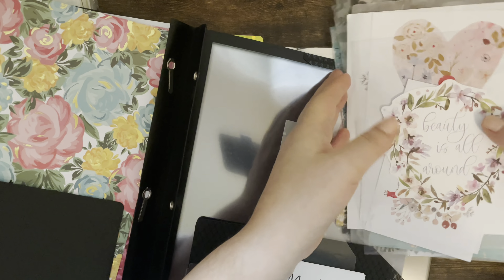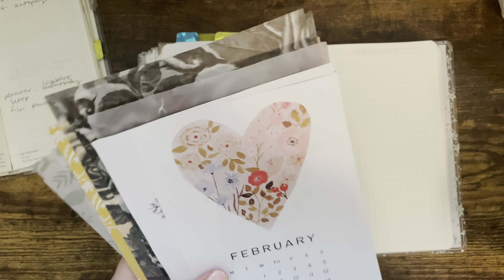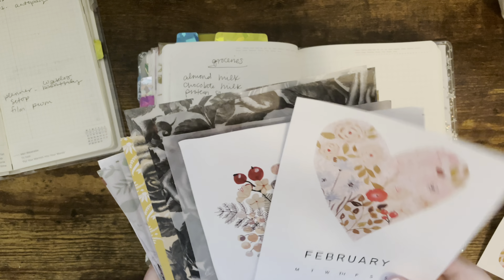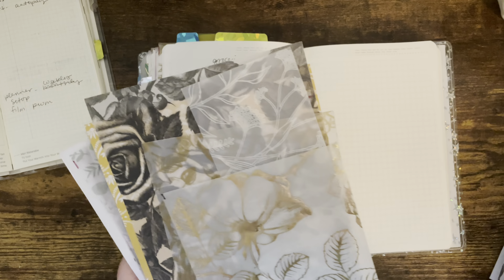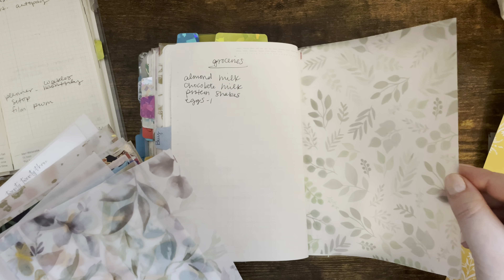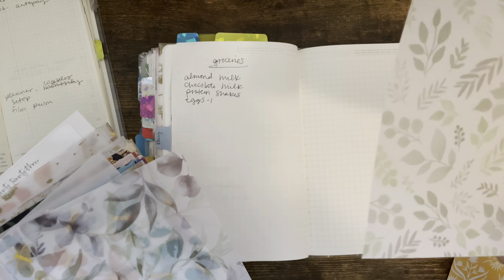I will go ahead and do a quick overview of how last week's pages turned out at the end of the week. So this is last week, and on this page here, this is just like a running list of things that I want to get done for the week. I didn't get through a lot of this stuff, which is fine — it's not like I need to get it done right now, it's just stuff I want to get done.